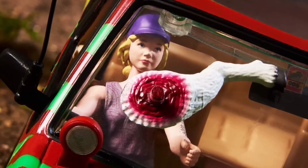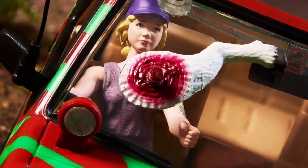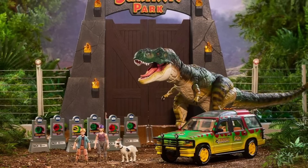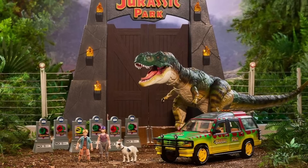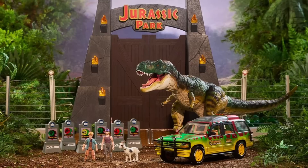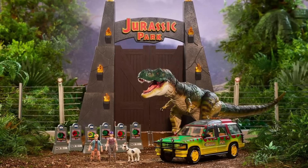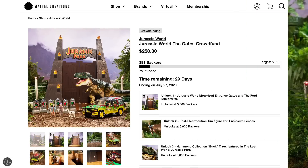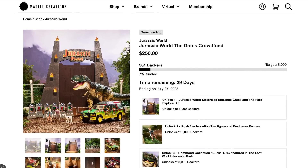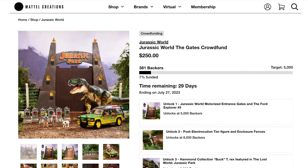This is our first ever Mattel mammal figure — our first ever non-dinosaur figure. You're going to be getting the goat if this campaign reaches 10,000 backers. The whole thing with this Mattel Creations project is that it does need support from collectors. To get everything, we need 10,000 backers, but just to get the gates and the Explorer, that's 5,000 backers. If you're in love with this stuff, you need to head over to MattelCreations.com and back this project now for the $250 base price, which gets you the gate, Explorer, and any unlocks like the buck Rex, Tim and Lex, and the goat. As of right now, we're only at about 381 backers with 7% funded, with a deadline of July 27th to hit that minimum 5,000.